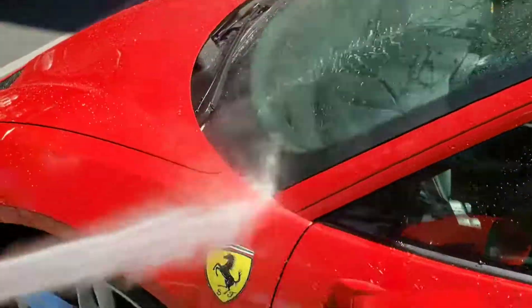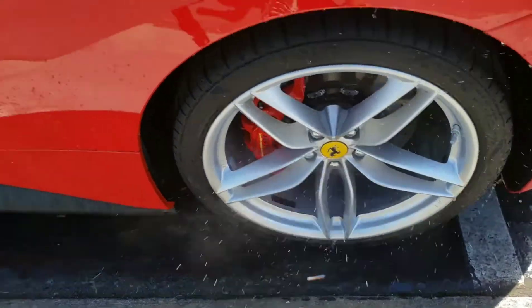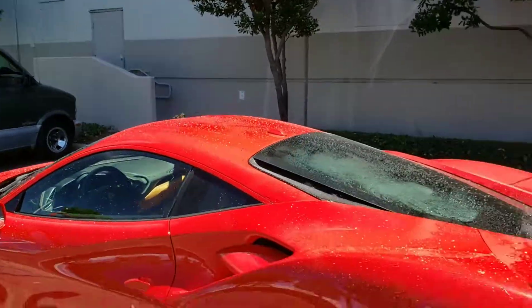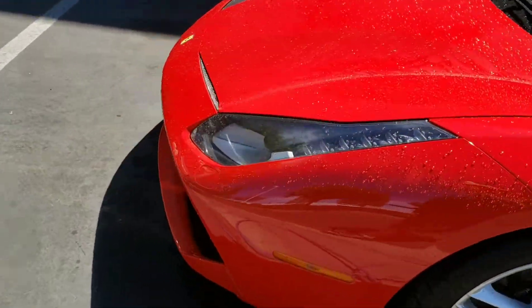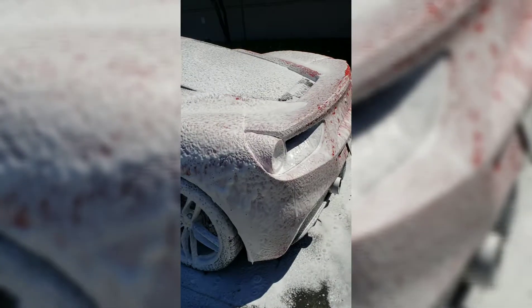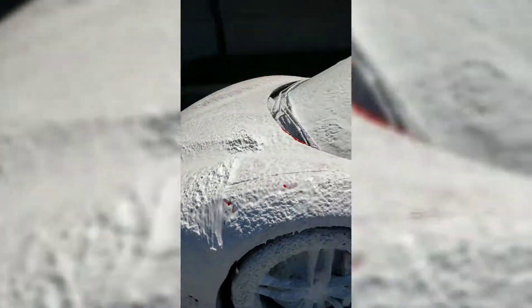Look at that dirt. My boy Richard in the back. It's a 488 — stay tuned for the finished product. Now this is thick foam right here. You guys see that? Drippy. Stay tuned.